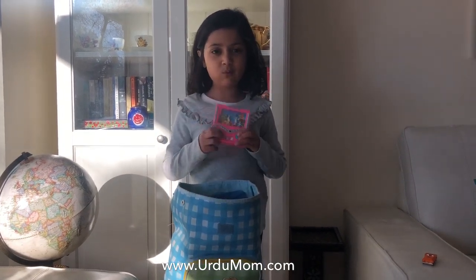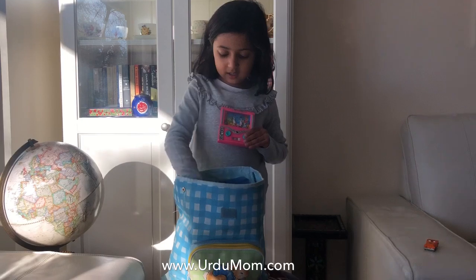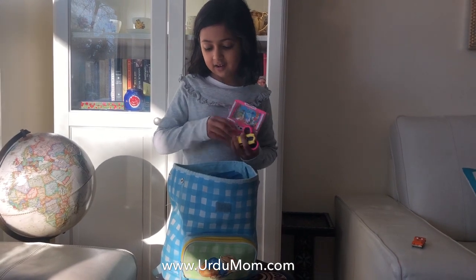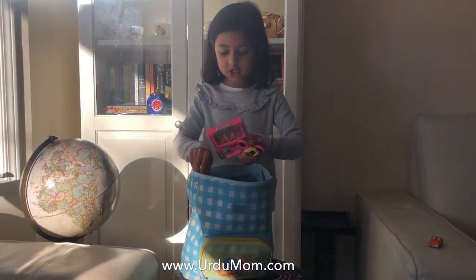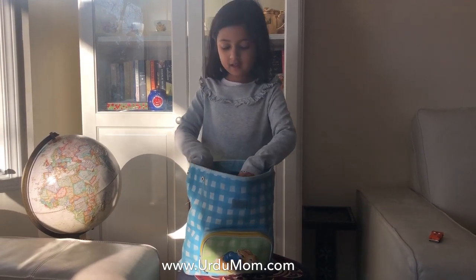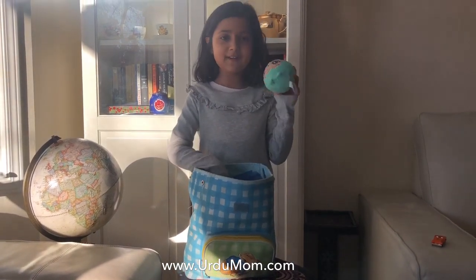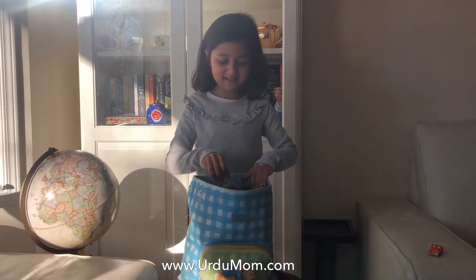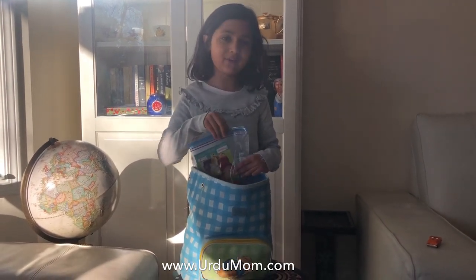So I'm going to take this water game, and my fidget spinner, my toy car, and my donut brush. Hairbrush is important! And I'm going to take some stuffies like this sloth stuffy and this bunny stuffy, and some coloring over here.